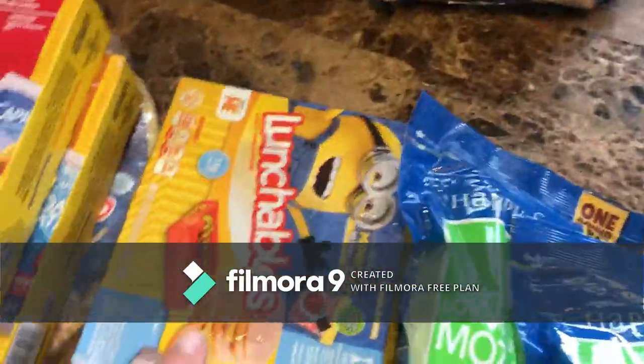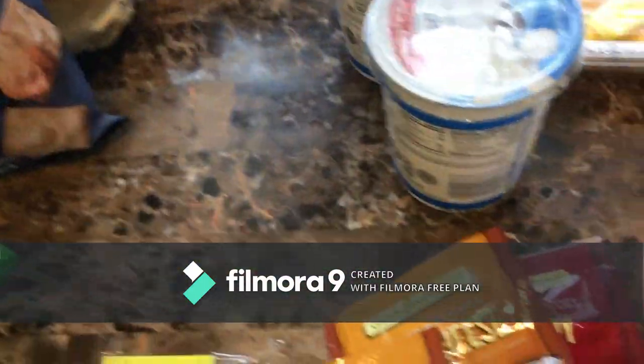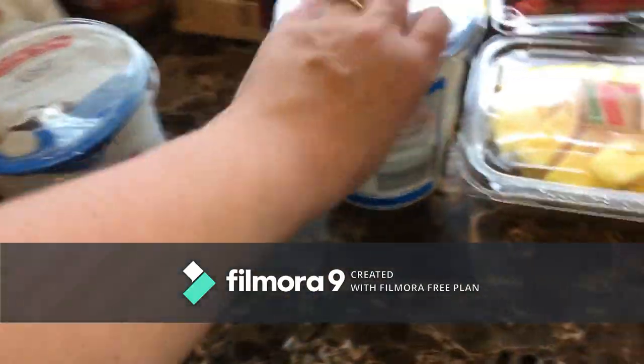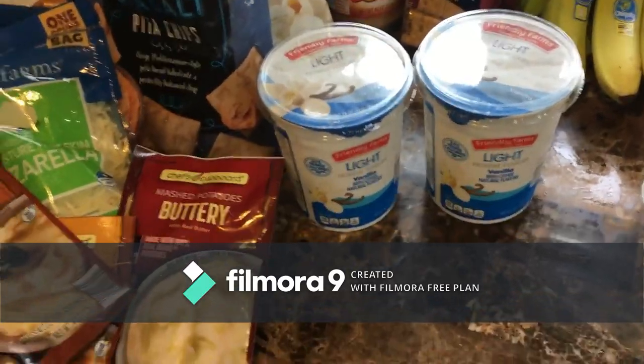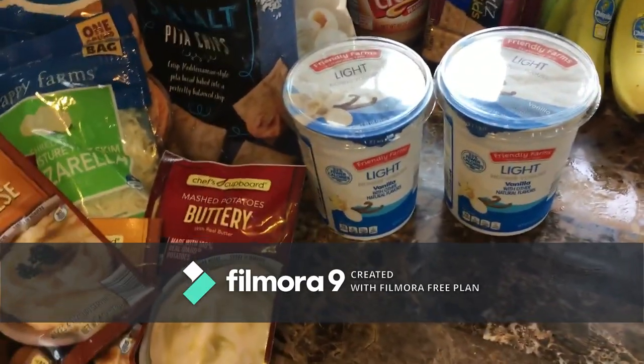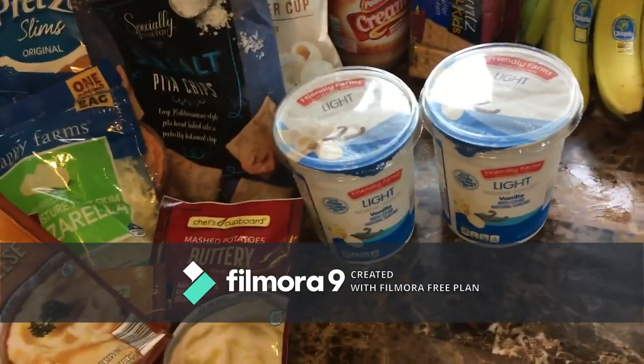I got two bags of shredded mozzarella cheese, four bags of instant mashed potatoes because my husband loves mashed potatoes, and two things of light vanilla yogurt. I'm also going to use the granola to make vanilla granola and peanut butter little cookie bar things — I really want to try that.